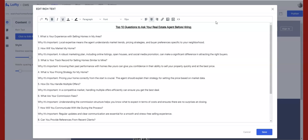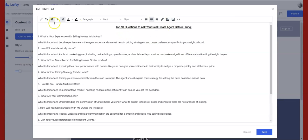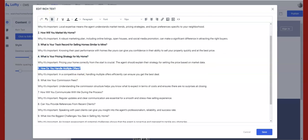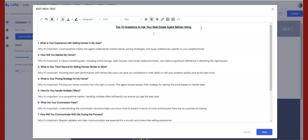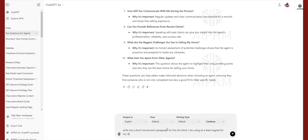You can also add more images here if you want. To make the questions stand out, I'm going to come through and highlight them all and bold them so it looks better. Now I want to add a short introduction paragraph so it doesn't just jump straight into the list. I'm going to go back to ChatGPT and say: "Write me a short introduction paragraph for this list, which I am using as a lead magnet for my real estate business to attract sellers or buyers."